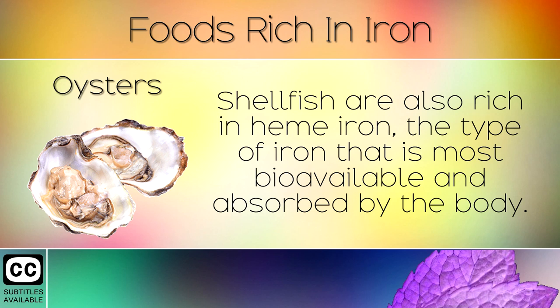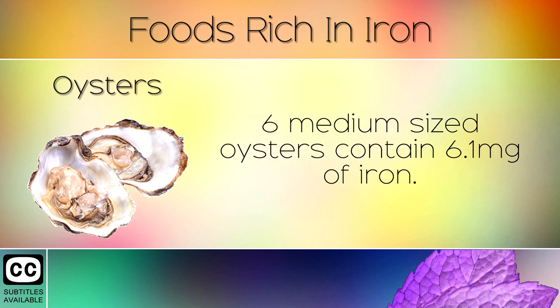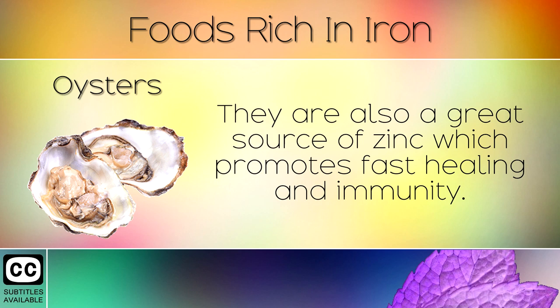3. Oysters. Shellfish are also rich in heme iron, the type of iron that is most bioavailable and absorbed by the body. 6 medium sized oysters contain 6.1mg of iron. They are also a great source of zinc which promotes fast healing and immunity.